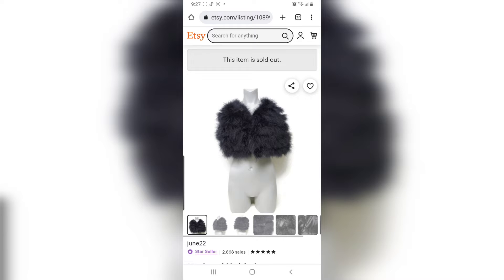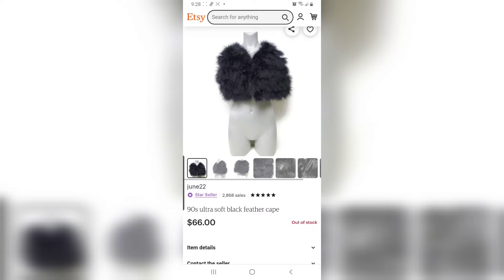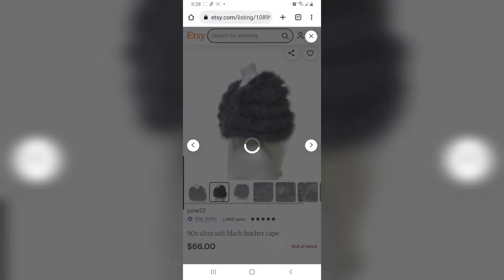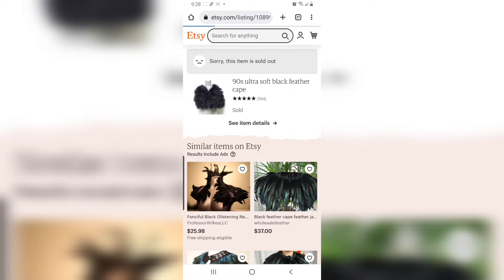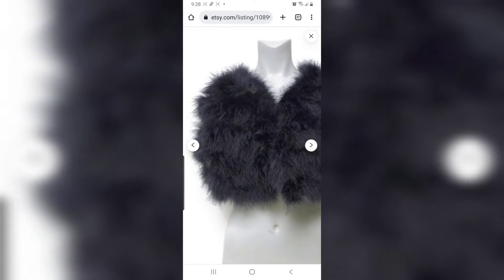Now, let's go to Etsy. This one I sold days ago for $66 going to the United Kingdom. The customer asked to have this mailed international priority mail express. So she paid $72 for shipping. Amazing. This is really beautiful and so soft — feathers. It's really, really soft. I got this at a thrift shop in Rockville or probably in Gaithersburg. Yeah, it's so pretty. Look at that.